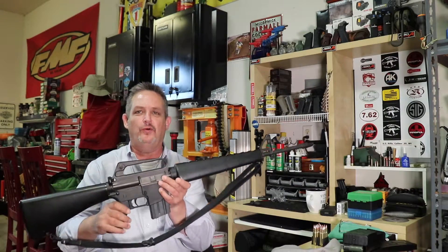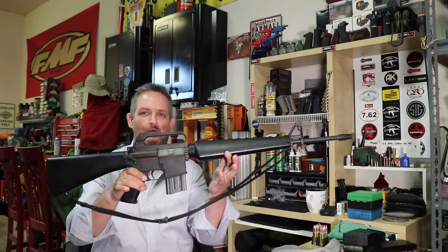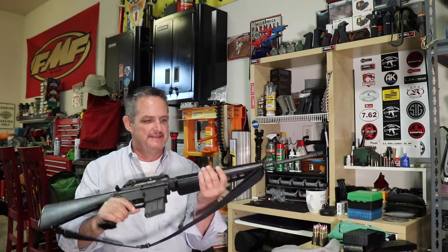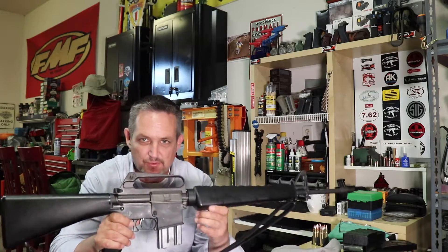Hey guys, Chris at Rockford Ordnance. I'm bringing you a rifle today that's special in a lot of ways — special to me and just special. It is a Colt SP1, and it doesn't get nicer or newer than this.